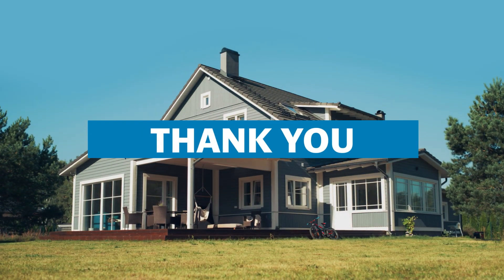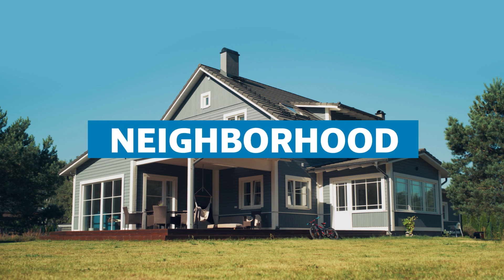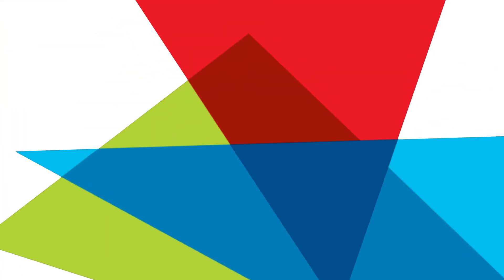Thank you for your partnership in safety and protecting your family, home, and neighborhood.